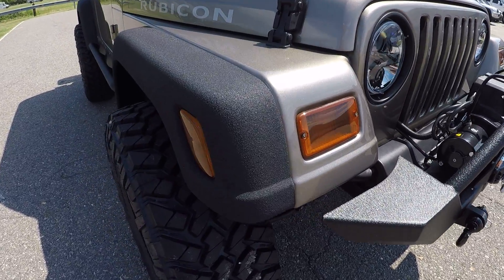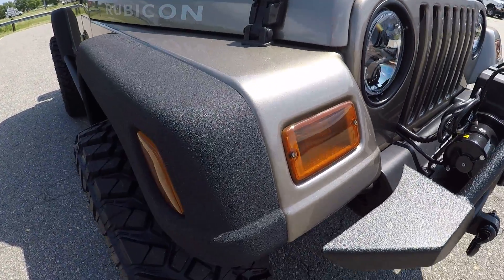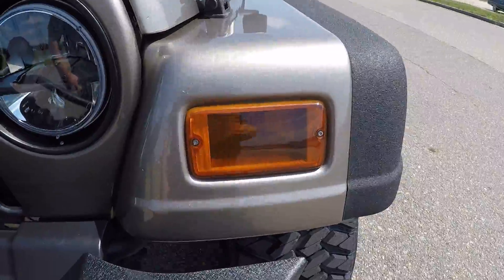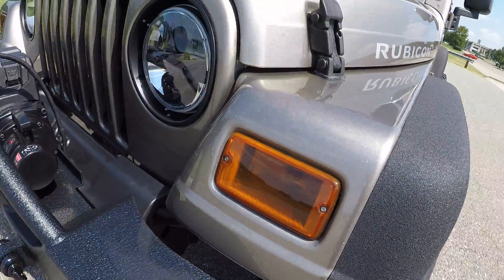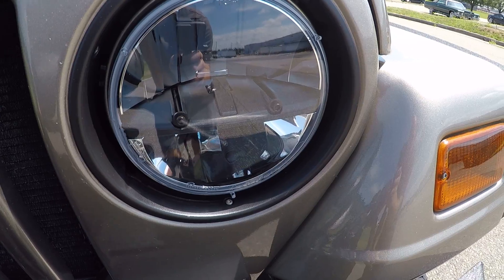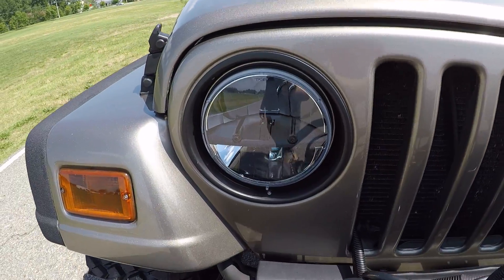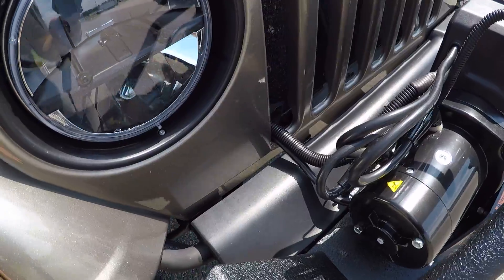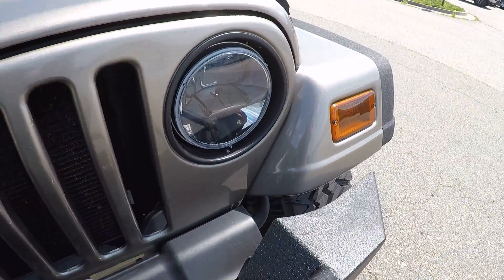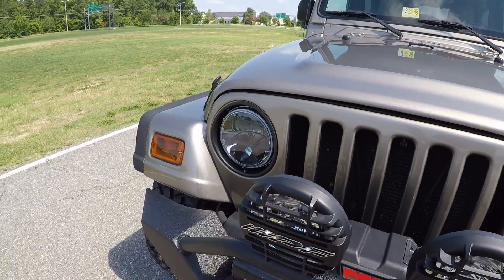On a lot of our Jeeps that we lift and modify, we take off the front lenses, scuff them, and then mix a little black into some clear coat and spray it on — gives it a nice tinted look. We also removed the factory headlights and installed blacked-out LED headlights. They look awesome, very bright, and they are DOT approved. We also take the chrome headlight bezels, scuff and blacken those out — a big chrome ring around your headlights would not go with the theme of this Jeep.